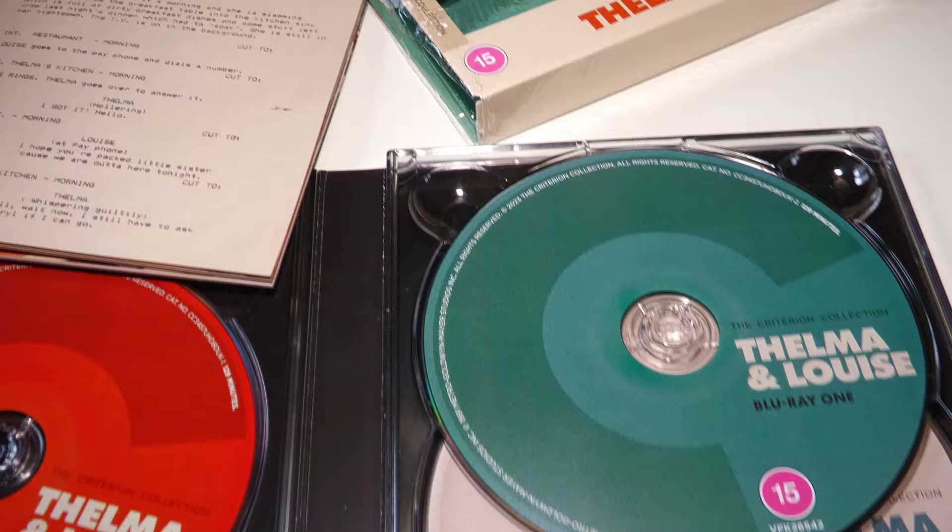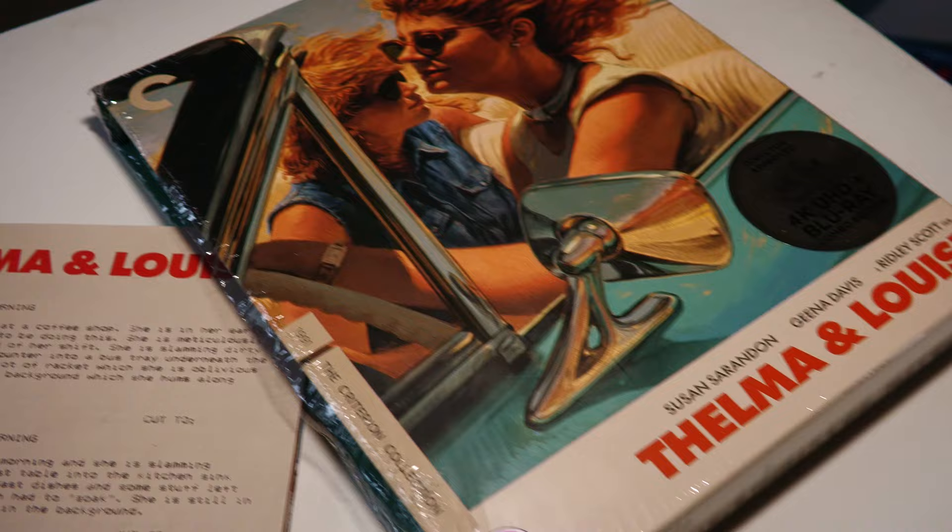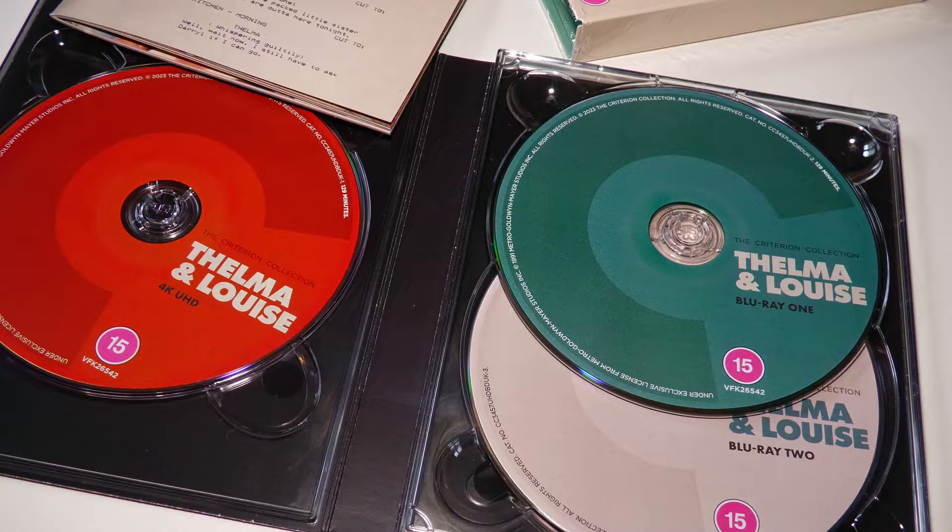It's a very nice pack from Criterion — the box, the pack containing the discs, and a little book all about Thelma and Louise that I haven't had a chance to look at yet. Three discs in the pack: there's the film on the 4K disc, the Blu-ray which has a couple of extra extras that aren't on the extras Blu-ray, but everything on this extras Blu-ray has been seen before on the previous original Blu-ray.